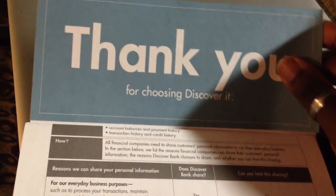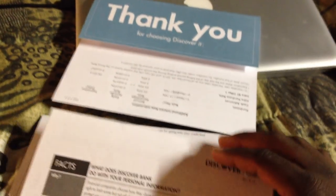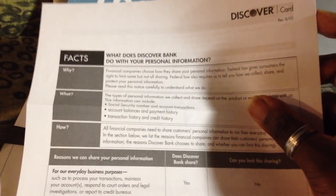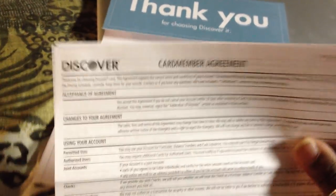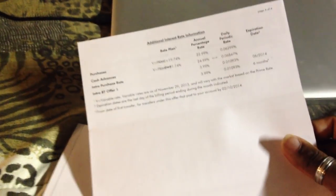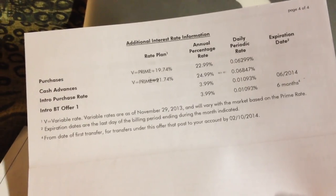In your folder you have your disclosures, which says thank you for choosing Discover It. It covers what Discover Bank does with your information, your cardholder member agreement, which is a few pages long. And then this part is your pricing schedule — I get 22.99% APR, but then I get a 3.99% intro rate for six months, which is actually kind of cool.